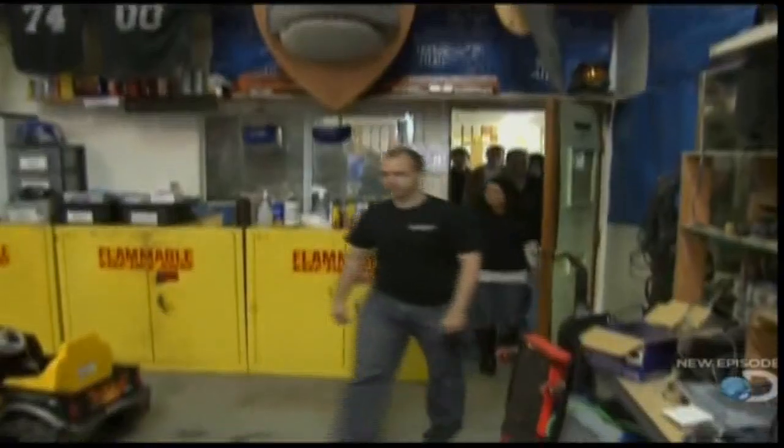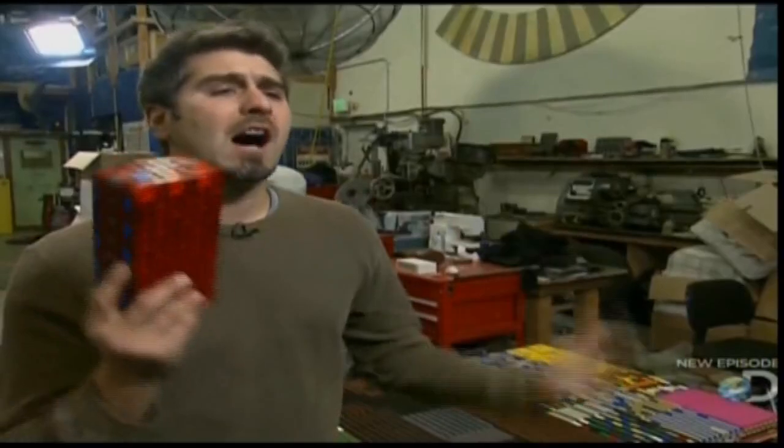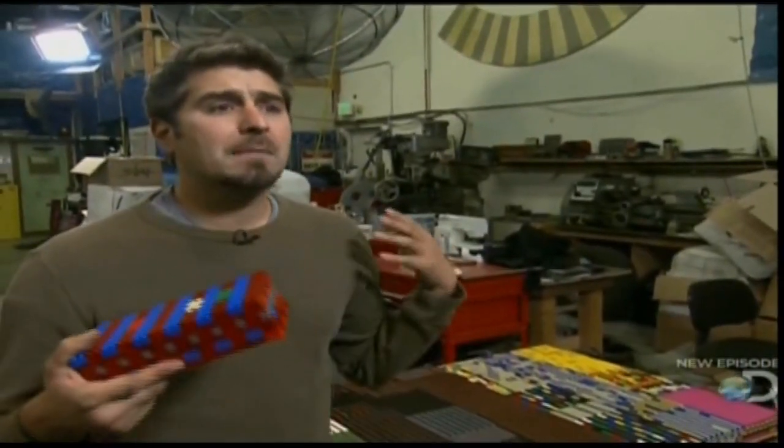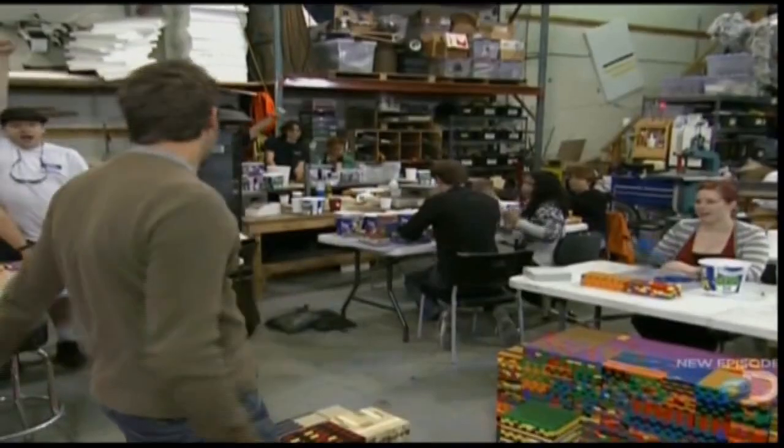They soon realize they need a hand: 3,600 bricks need to be made, each built from over 100 smaller bricks, taking about 10 minutes per brick. Carrie, Grant, and the team can't do it alone, so they bring in volunteers. All right, you guys — 3,600 to go!